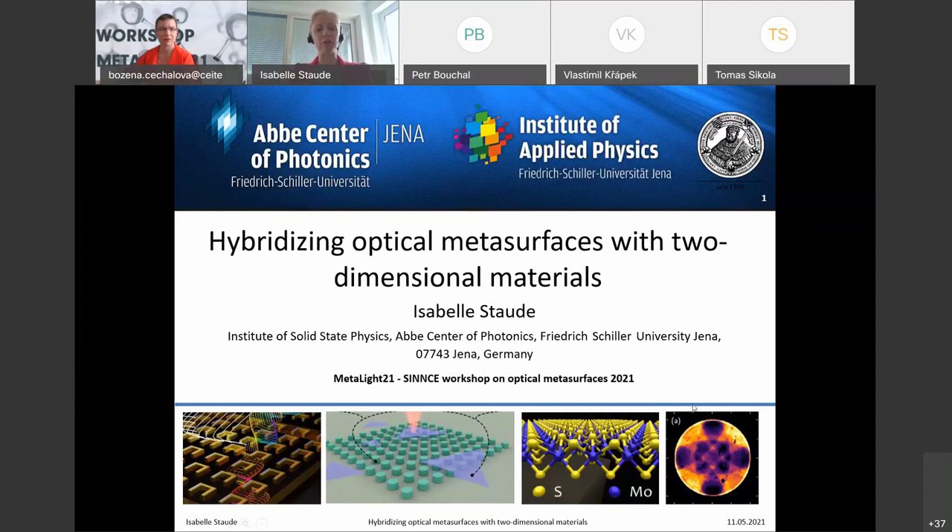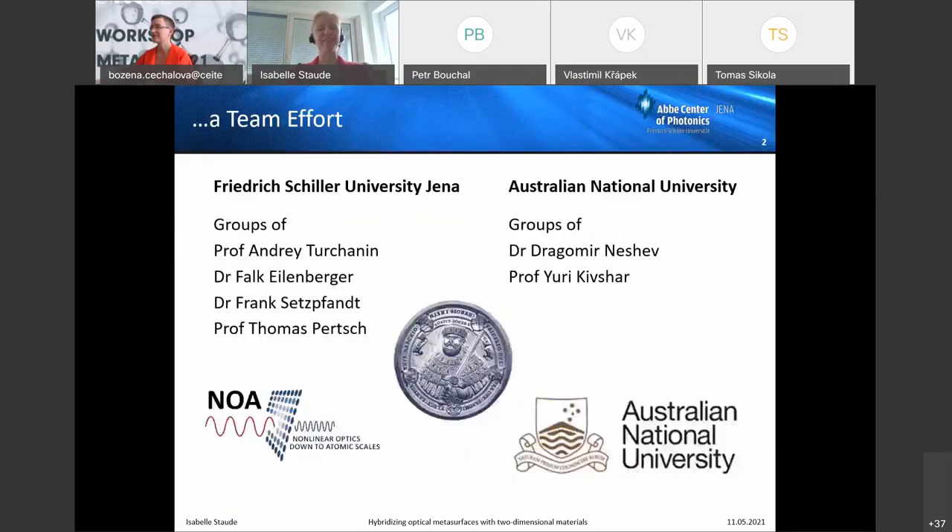For those who know me, my affiliation has changed a little bit. I recently moved within the Friedrich Schiller University of Jena to the Institute of Solid State Physics — previously I was at the Institute of Applied Physics. So it's not far, but it is a different institute.